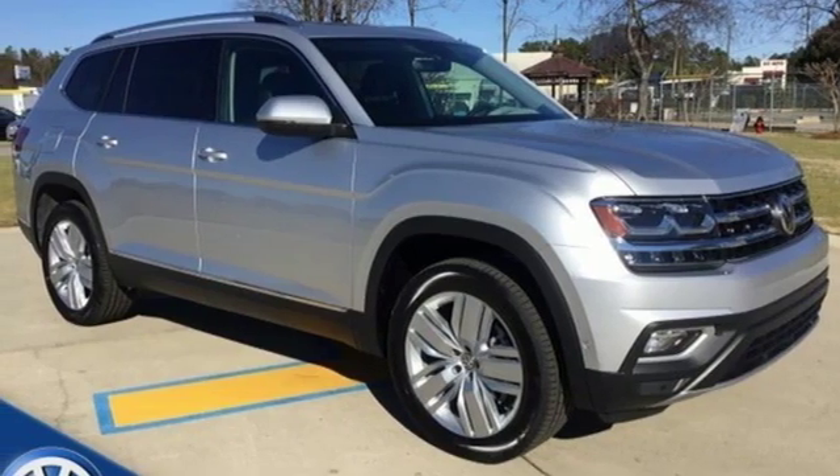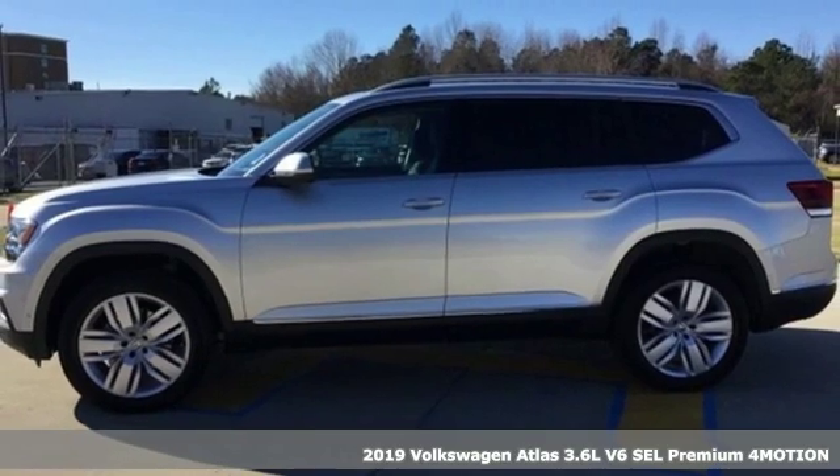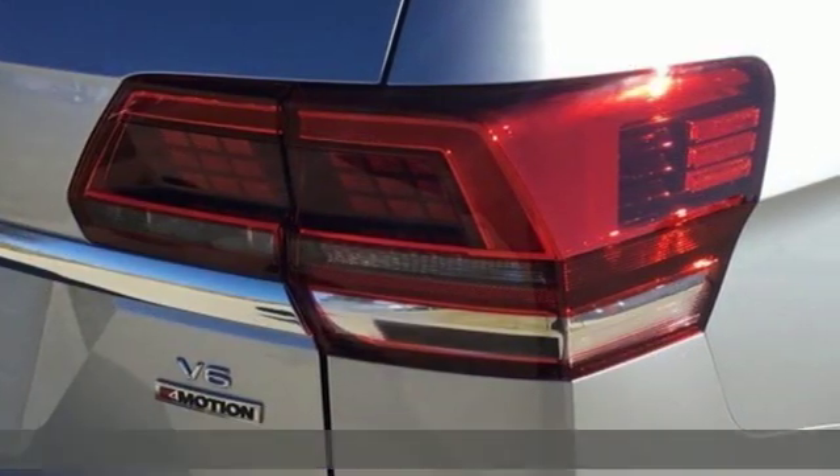It's a new 2019 Volkswagen Atlas. A world of room, a world of fun, a world of possibilities. Put the world at your fingertips in an Atlas.